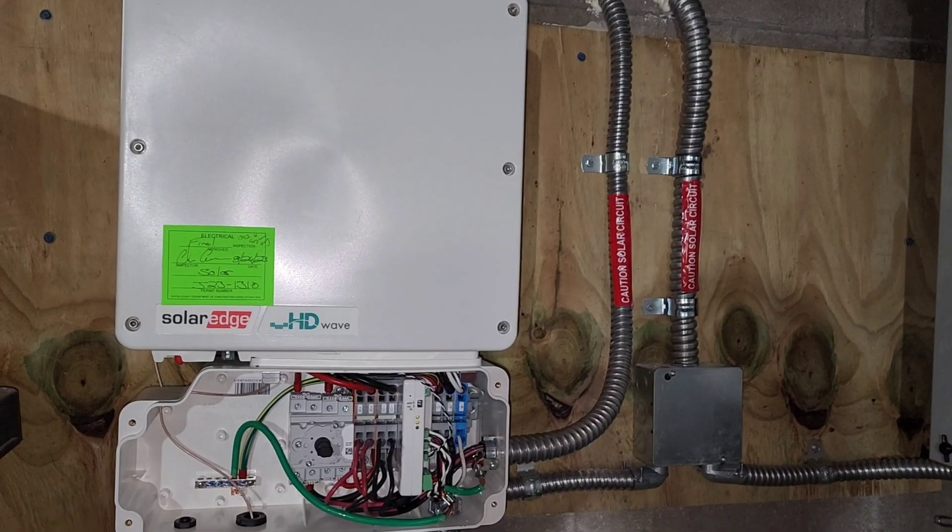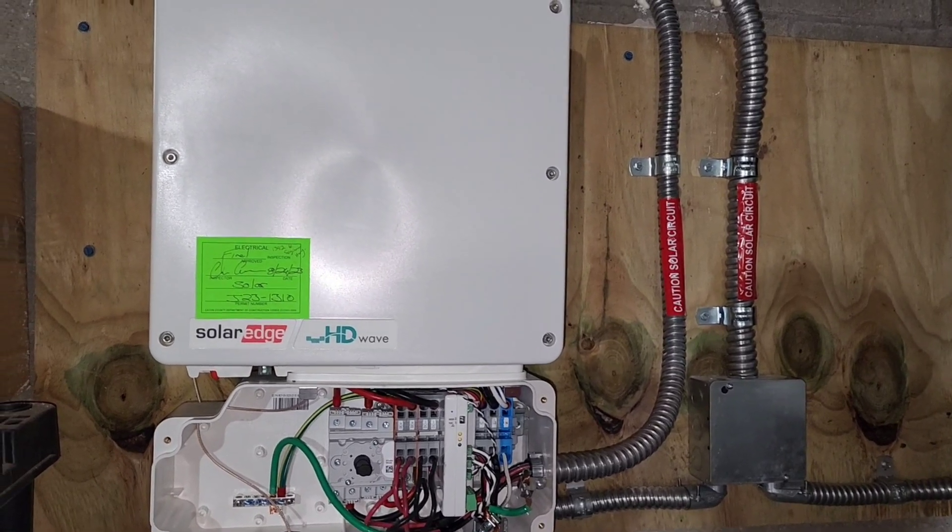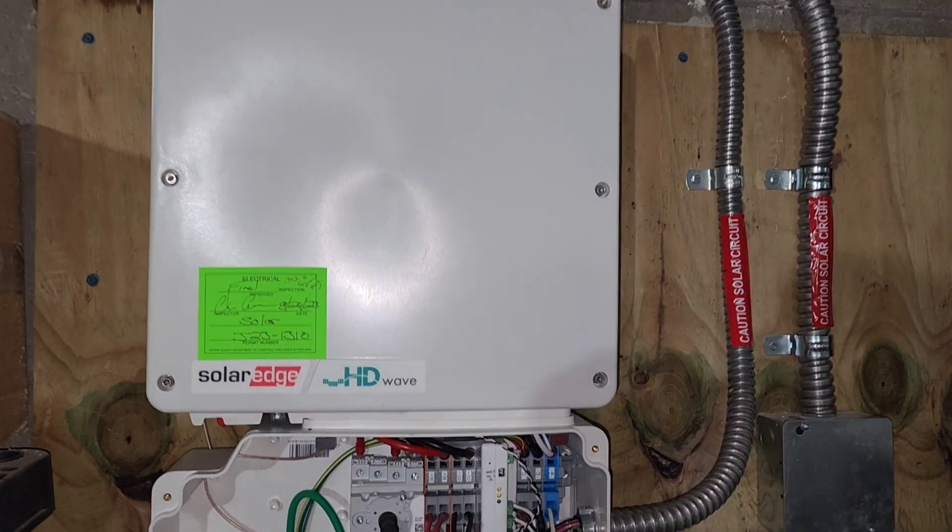Oh my god, they're trying to turn the solar panels on and they're not working. For real though, there were issues getting the solar panels up and running.